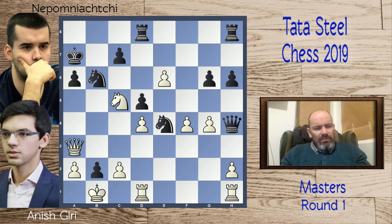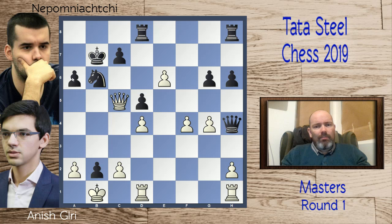Instead queen a3, attacking a6, but after knight takes e5, queen takes e5, and king b7 — Giri simply resigned. He's down a piece and just doesn't have enough compensation. Nepo wins, a very good start with the black pieces. He's certainly one of the outsiders to win this tournament — a very strong player, and it will be fun to see what happens in the next few rounds.